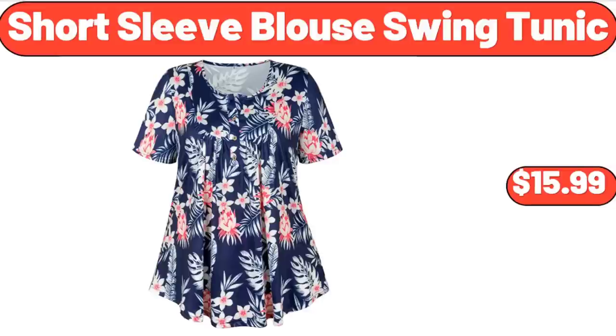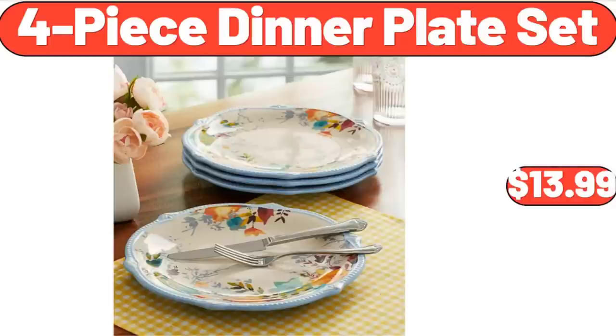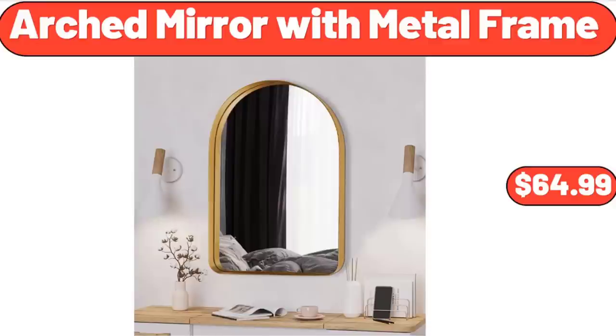Short Sleeve Blouse Swing Tunic, $15.99. 4-Piece Dinner Plate Set, $13.99. Arched Mirror with Metal Frame, $64.99.